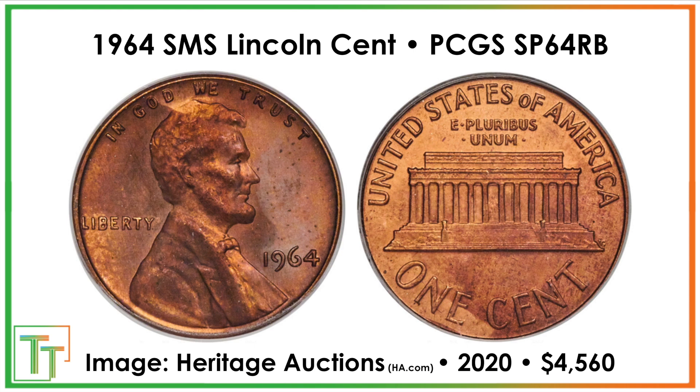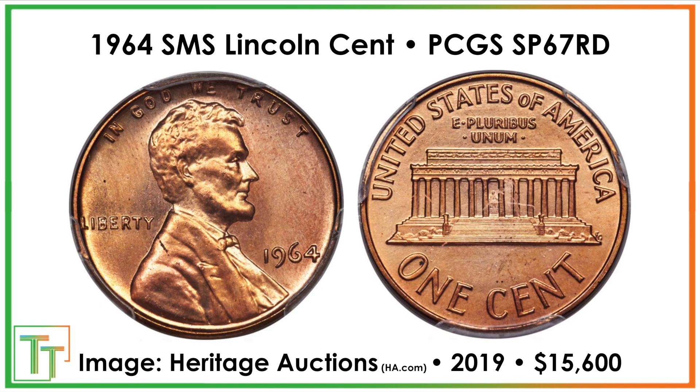The one in front of us is a $4,560 coin, but this one in even nicer condition sold for $15,600 — and that's just the penny.